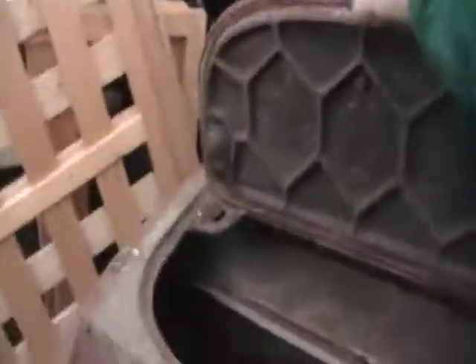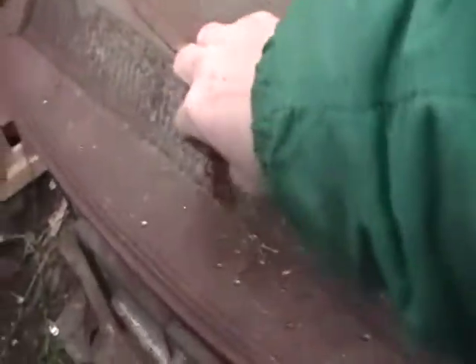And there it is — you see it opens and closes. And inside you see there's a firebox. It's all nice and perfect inside.